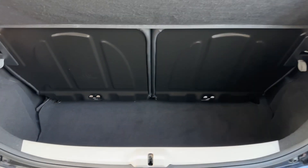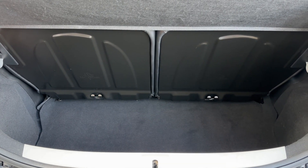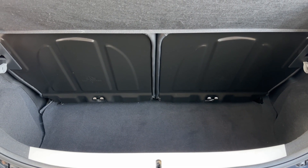As you can see, given the size of the car, we've got plenty of boot space — a very deep boot, including a 50-50 split folding rear seat as well.